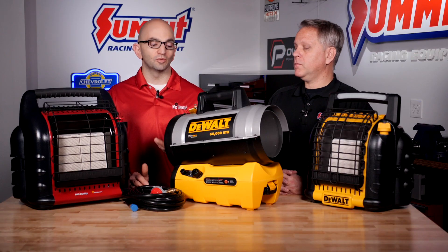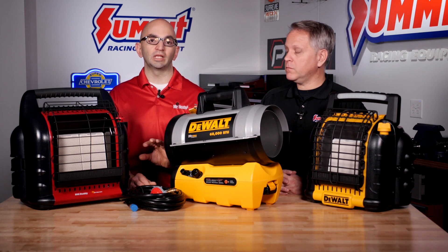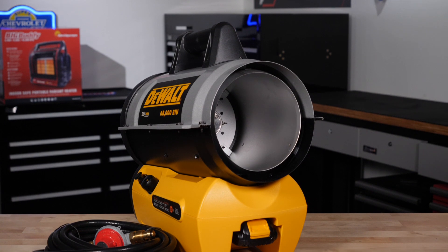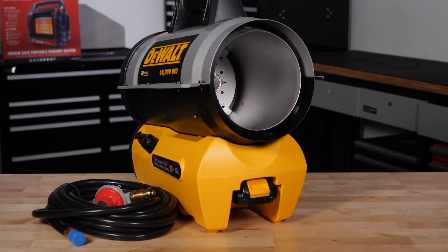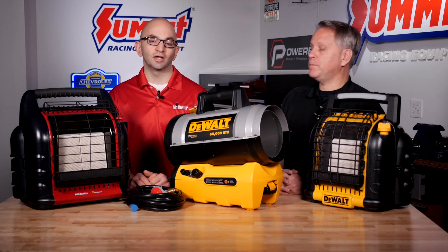Sometimes that can take a little bit of time, and if you're looking to move into a garage or workshop and heat the space as quickly as possible, you probably want to move to a forced air convection style heater. This is going to generate a lot of BTUs and use a fan-forced element to push air out of the heater and into the room, heating up the air as quickly as possible.